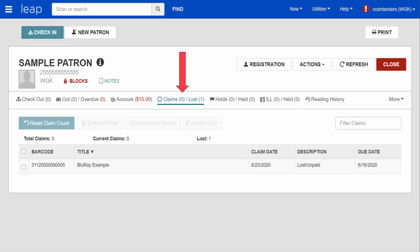First, let's see what it looks like when a lost but not yet paid for item is returned to the library. Looking at the Claims Lost tab in the patron's record, we see this item is lost but still unpaid.